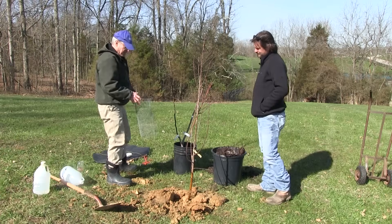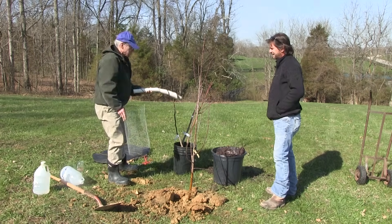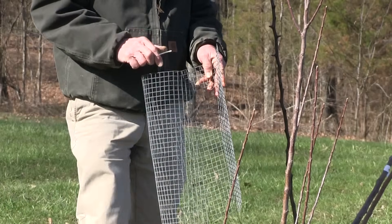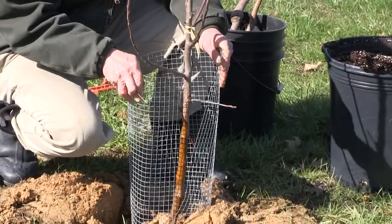We need to do something to keep the rabbits off of this tree. You've got two choices: you can put one of these spiral guards on that's white, or I like hardware cloth — and with the hardware cloth you can get the spray material in much easier.